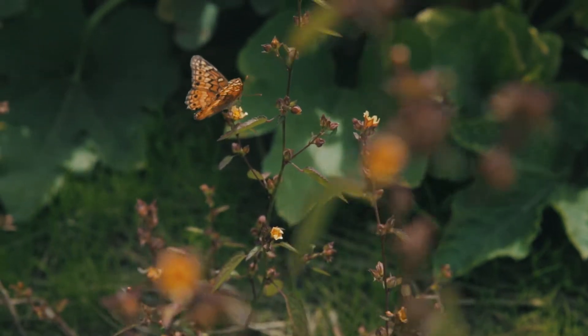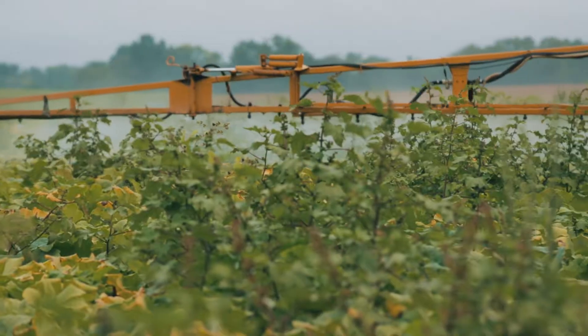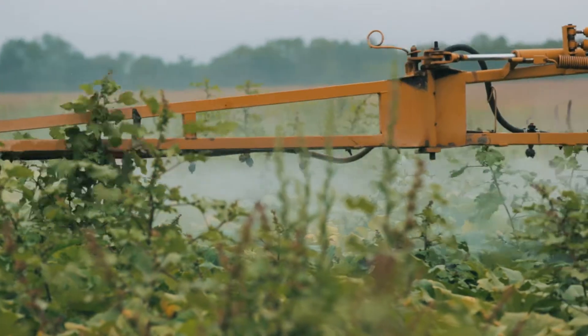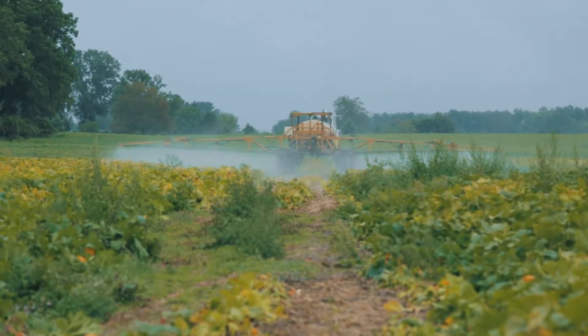It's nice to know that with Regalia and peracetic acid there are no detrimental effects to any of my beneficials out there that I need to pollinate my crops. Last year when we used Regalia and peracetic acid in our 2016 program, it seemed like it worked very well to help plant health.